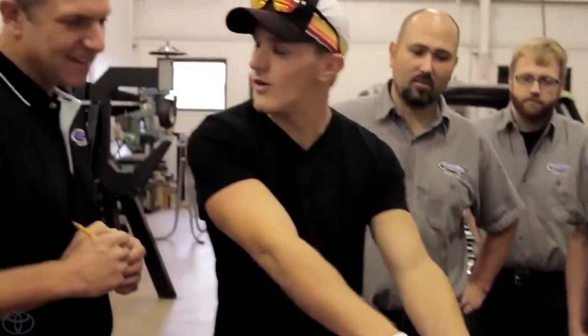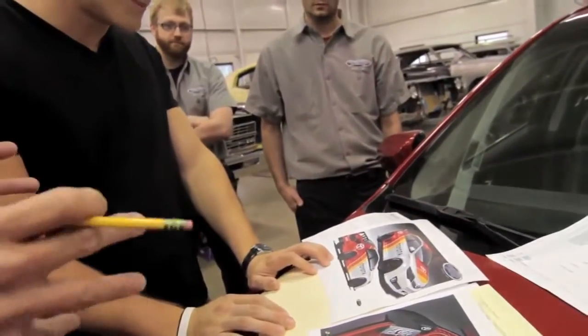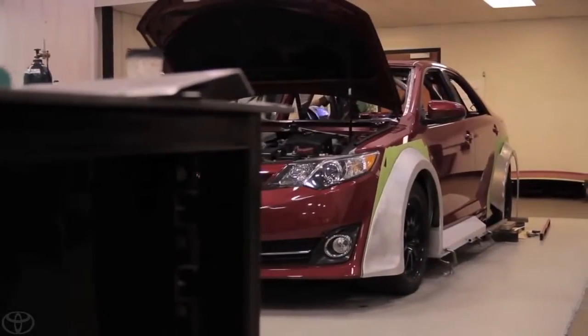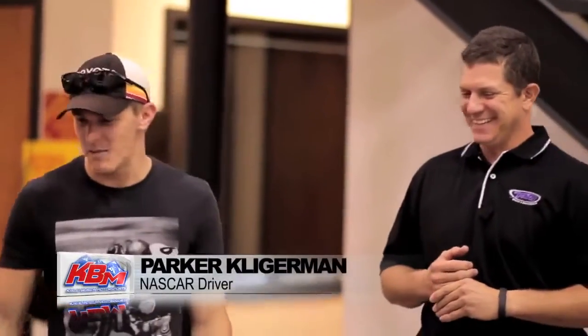How about Parker Kligerman? He races for Kyle Busch Motorsports, and since Kyle won the Dream Build Challenge last year, I'd have to think he gave Parker some good advice about the Cam Rally — maybe the craziest Camry ever built. If Parker wins, I may have to give him this jacket since it matches. They're going for the W.